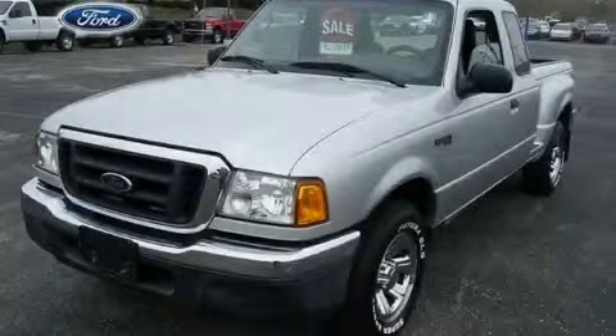This is a 2004 Ford Ranger. It has what you need for work, as well as what you want for play.